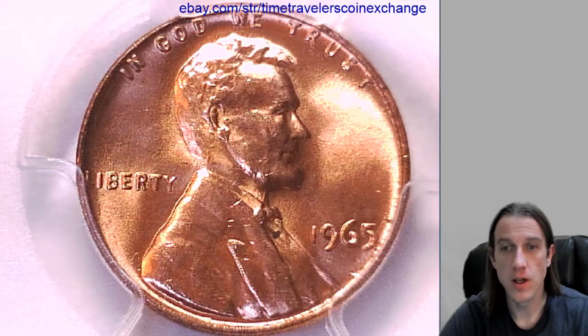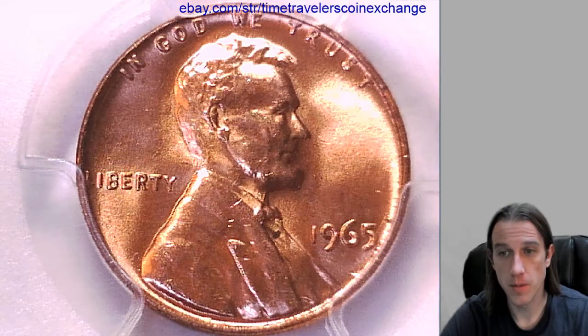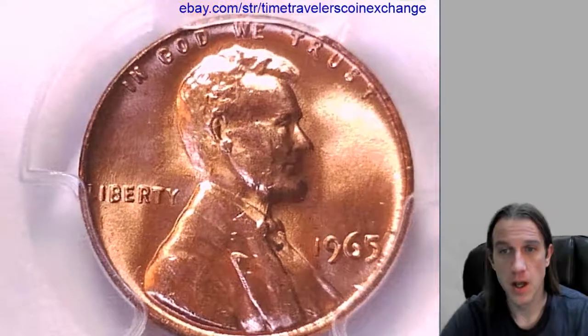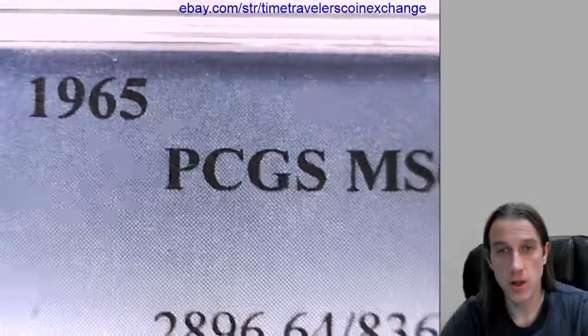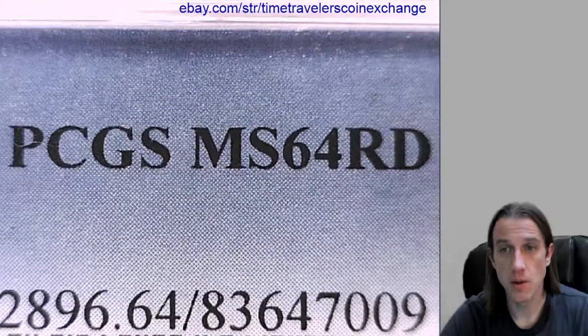Hello everyone. Our next coin here is a 1965 Lincoln Memorial cent. It's from the Philadelphia Mint and this one is a business strike coin. It's been graded by PCGS and they graded it Mint State 64 red.